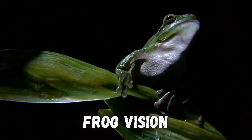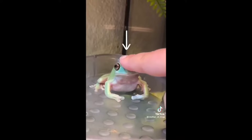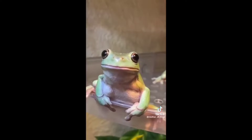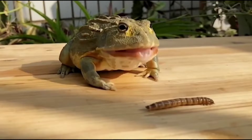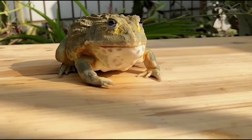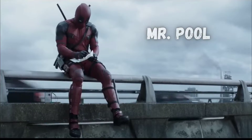Frogs have amazing night vision and see almost 360 degrees around them, but their eyes have some strange disadvantages compared to ours. I'll break down how they see the world, plus why they pull their eyes into their heads as they're eating, and what frog eyes have in common with this guy.